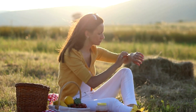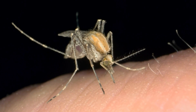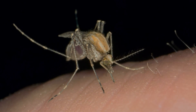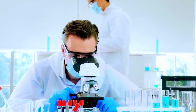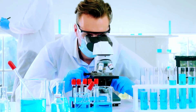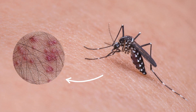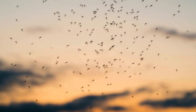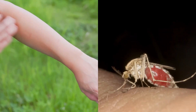Hey there, tired of those pesky mosquito bites ruining your outdoor fun and peaceful nights? Well, listen up, because today we're uncovering the science-backed strategies to finally bid farewell to those maddening mosquito bites. Mosquitoes might be small, but their bites pack a big annoyance punch. But fear not, because we're about to arm you with the knowledge you need to outsmart those bloodthirsty critters and their itchy aftermath.